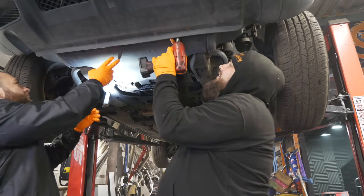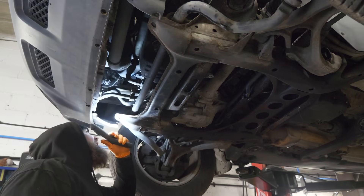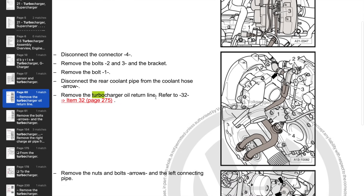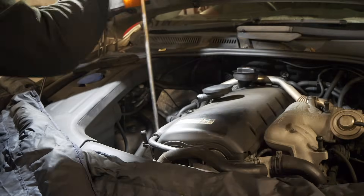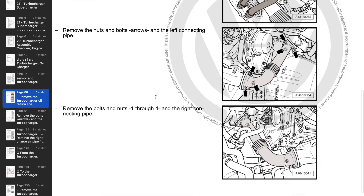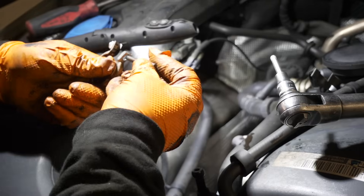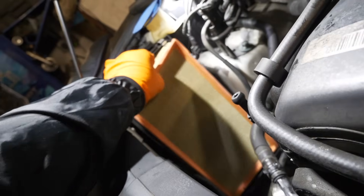With the under tray off, we can get to all the turbo feed lines and the intercooler. We put the car back on the ground to start taking off the oil feed lines — removing the return oil lines and disconnecting the rear coolant pipe, which was really easy to find using eManual Online. With those bolts out, we started to deconstruct bits around the turbocharger, pulling the air filter out — surprisingly not as bad as I thought.